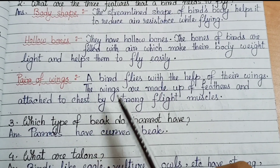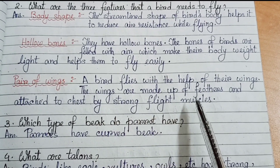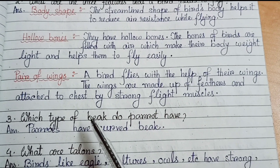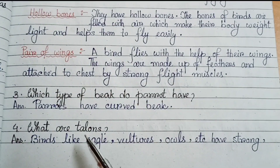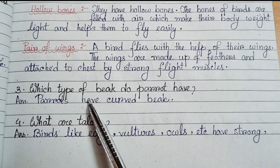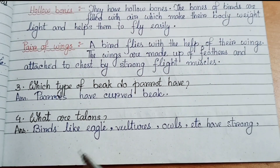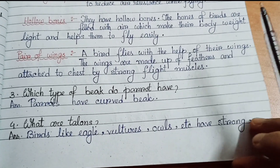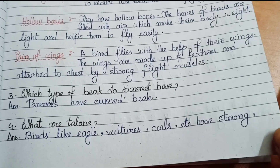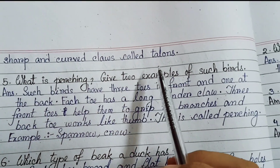Number 3: pair of wings — a bird flies with the help of its wings. The wings are made up of feathers and attached to the chest by strong flight muscles. Number 3: which type of beak does a parrot have? Parrots have a curved beak. Number 4: what are talons? Birds like eagle, vultures, owls etc. have strong, sharp and curved claws called talons.